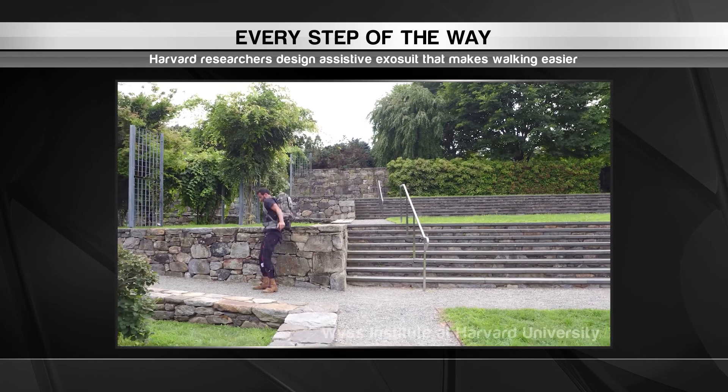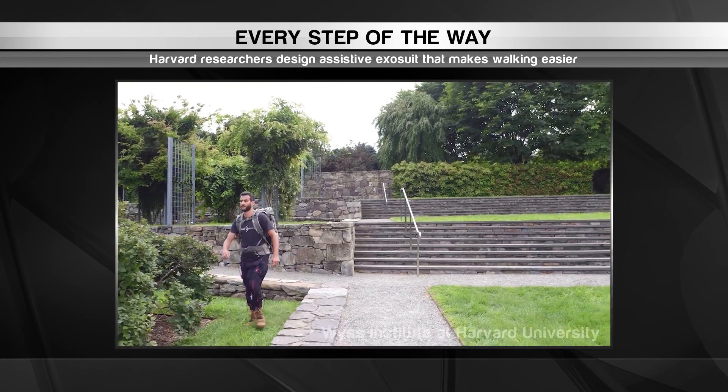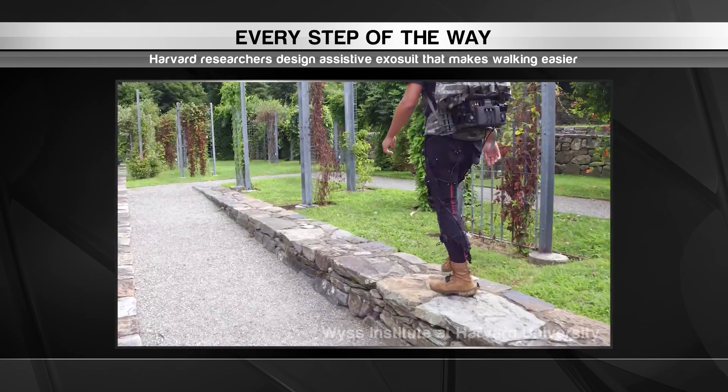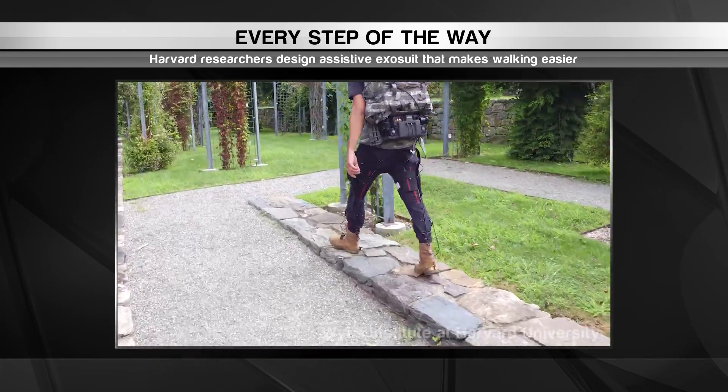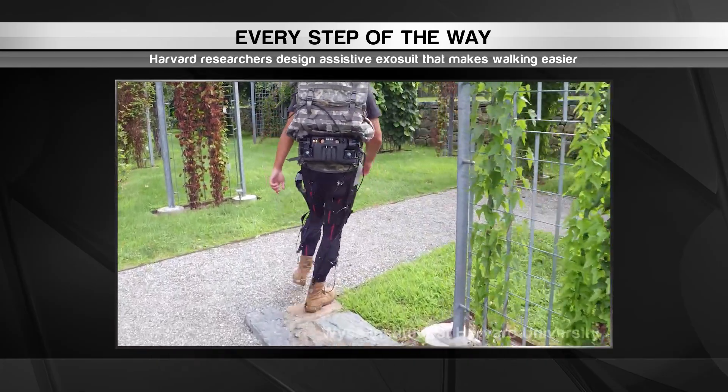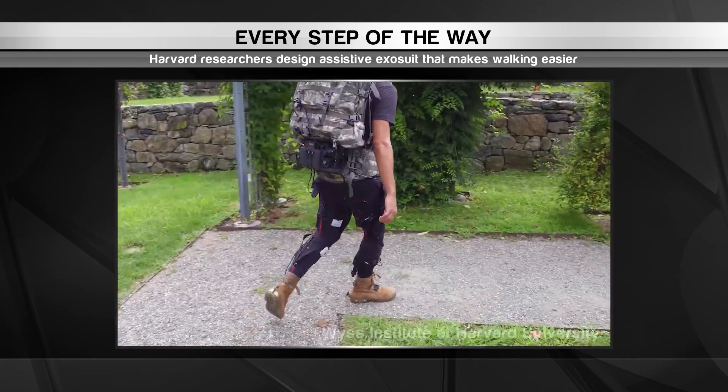The researchers are building the exosuit with the hope of helping soldiers in the field walk greater distances with less fatigue. It could also help the elderly and those suffering from neurodegenerative disorders get around more effortlessly. That's what we'd call a step in the right direction.